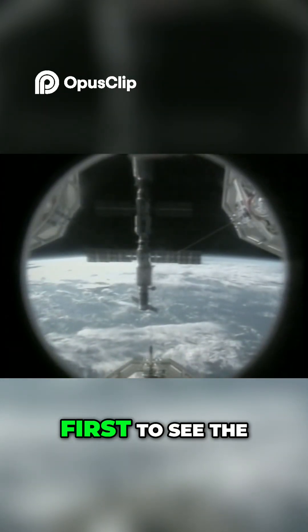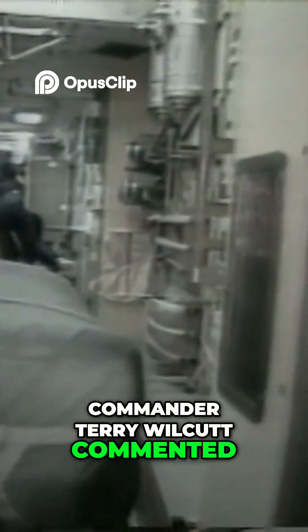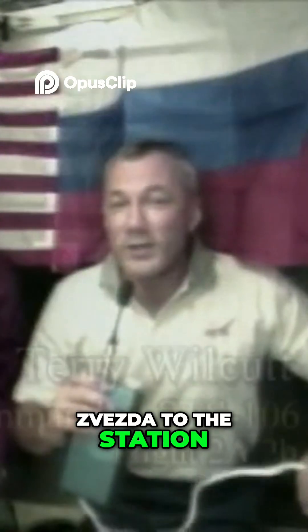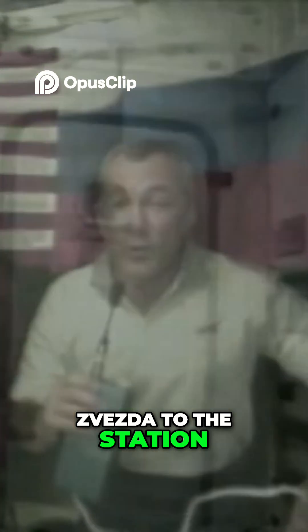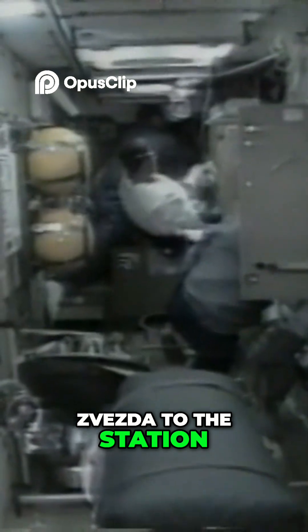Its crew was the first to see the newly expanded station. Opening the doors to the new home for the first time, Commander Terry Wilcott commented on the addition of Zvezda to the station: "Considering the capsules that we used to have in space and the mid-deck of the flight deck of the shuttle, the space station is enormous. You've got so much room in here, more room than I've ever been accustomed to in space. It's beautiful. It's brand new. You can tell it's brand new. It's a really nice facility."